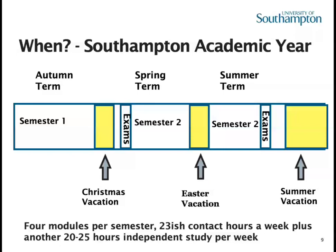The workload is a fairly classic science degree workload. At Southampton you typically do four modules per semester, which is roughly 23 hours of contact with academic staff every week. We'd ask you to do another 20 or so hours of independent study, coursework, and that sort of thing every week as well — so it's roughly a 40-hour week.